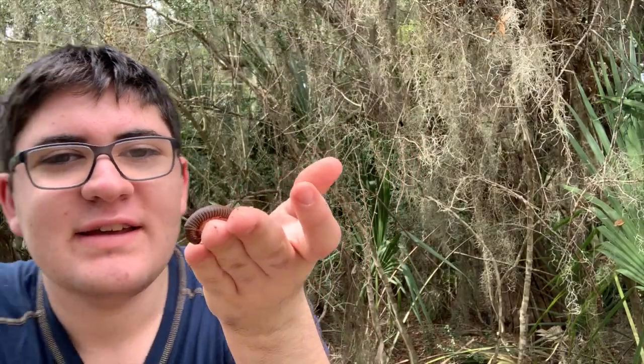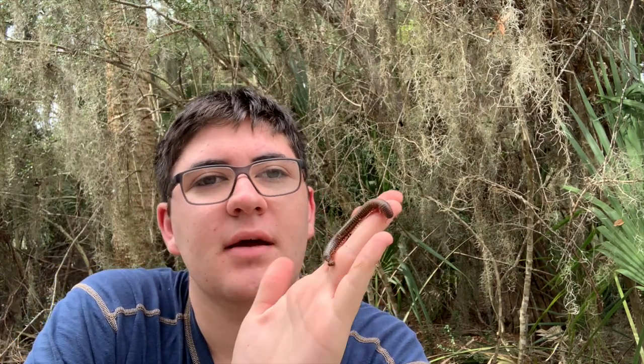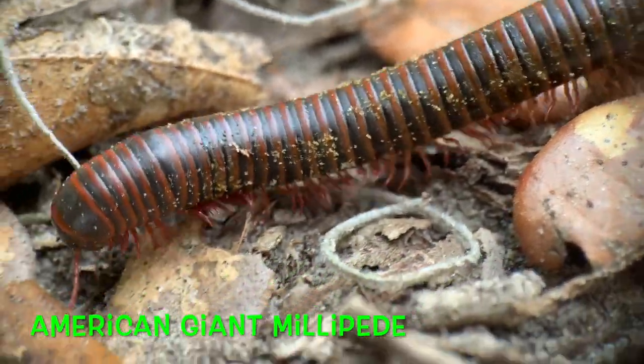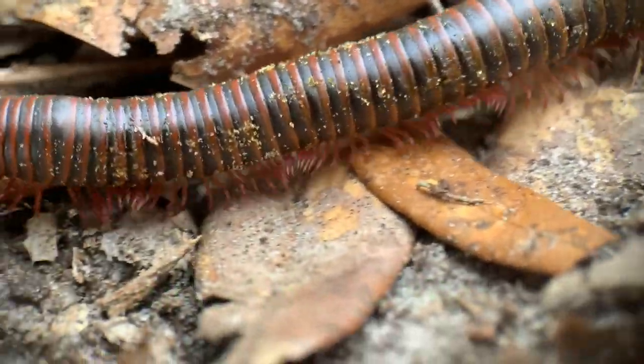So what I have here is an American giant millipede. This is the largest millipede species in North America, reaching up to four to five inches — a very large millipede.